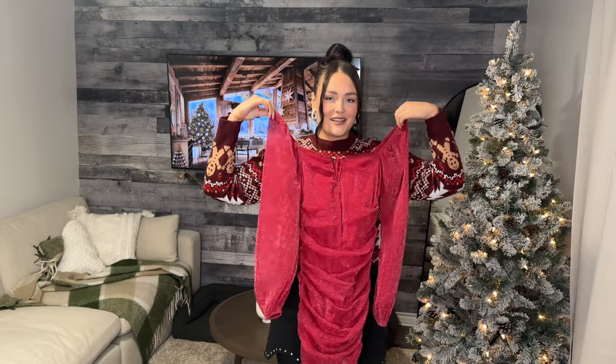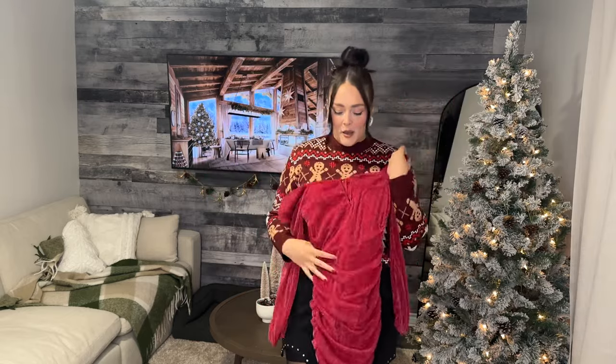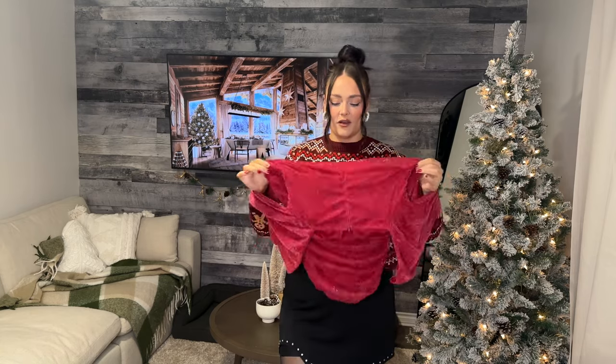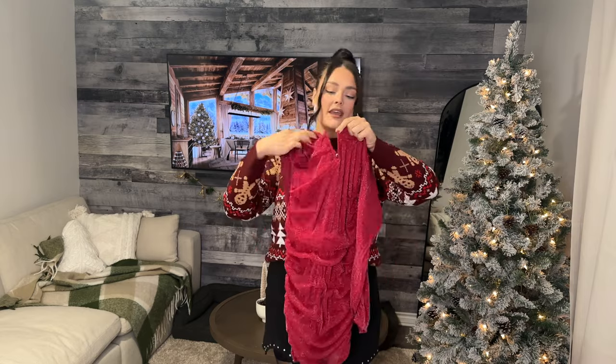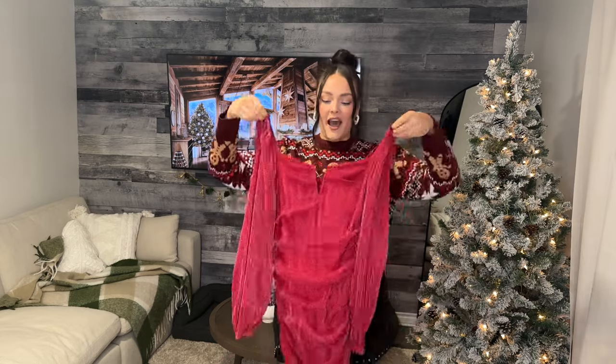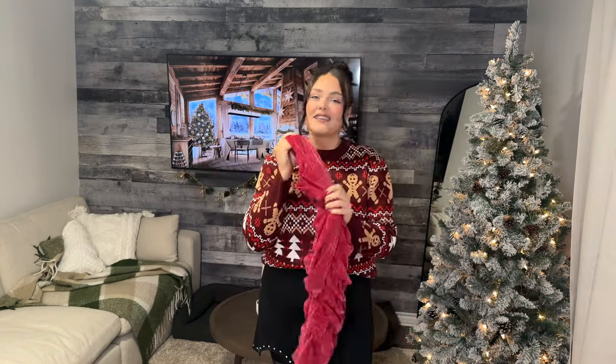Next we've got this little sparkly dress. I got it in a size 1X and I know it looks super tiny, but it has so much stretch in it. It's got boning up here and sheer sleeves. I felt like if any of you have a holiday party, I wanted to give you some inspo — something to wear with sheer tights and some black shoes. I feel like it'd be so cute, so hopefully this is a good one.